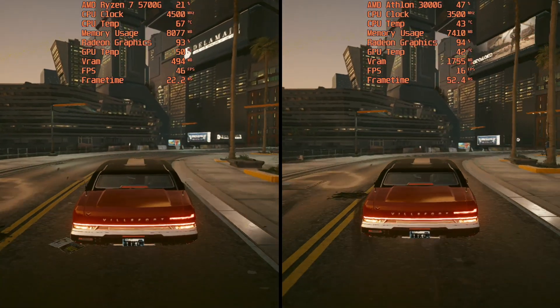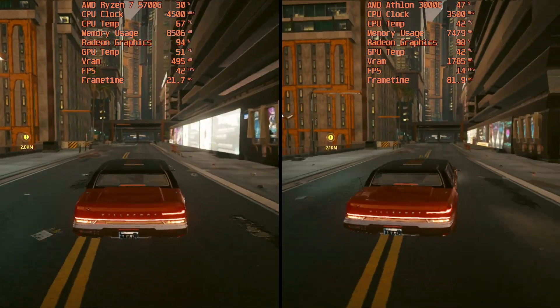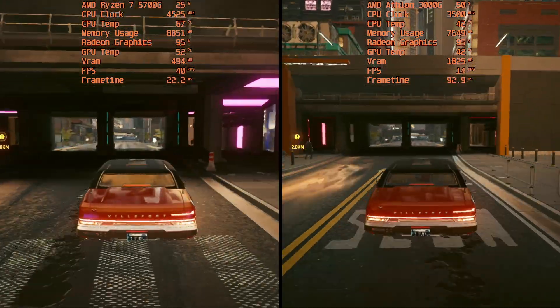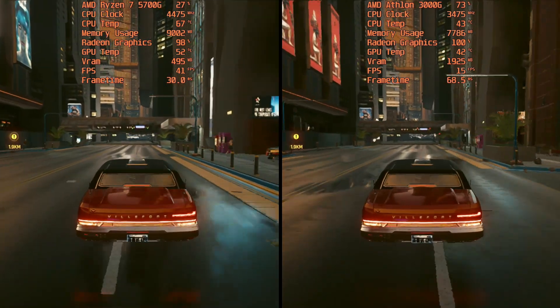Of course, let's not forget that the Ryzen's onboard graphics are still better than the Athlon's, and it has better and faster cores. But integrated graphics are integrated graphics, so maybe the gap won't be as significant as you're expecting.